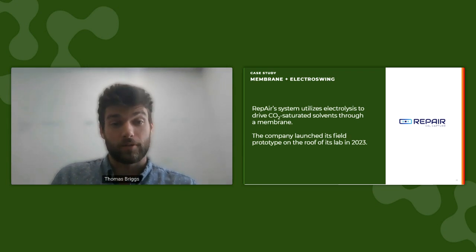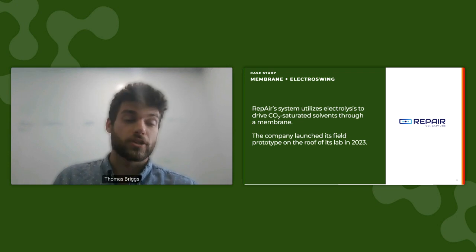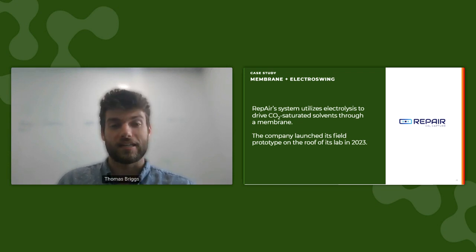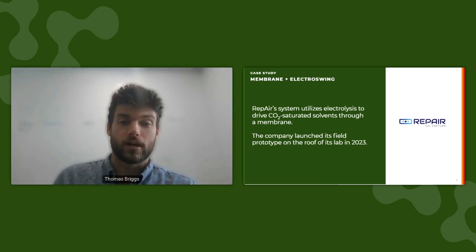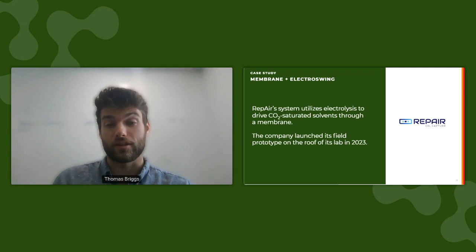The final company is Repair, an Israeli startup that utilizes an electrochemical cell and current to trigger the binding of CO2 and hydroxides at its cathode, forming bicarbonates. It then drives these bicarbonates through a selectively permeable membrane to the anode, where CO2 desorbs and the reformed hydroxides are consumed. CO2-free air is released at the cathode and a 97% CO2 purity stream is released at the anode. The company currently has one operational pilot on the roof of its facility in Israel.